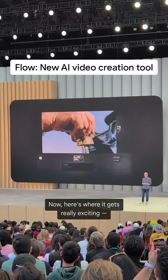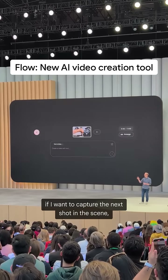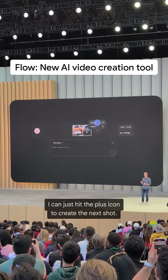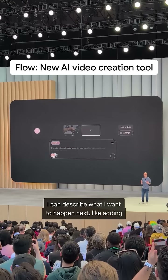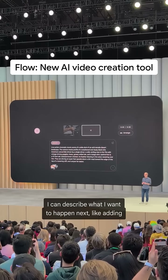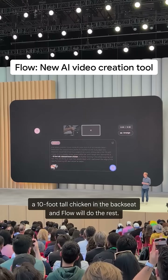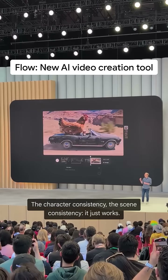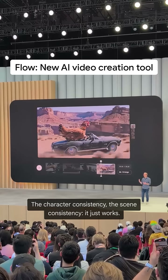Now, here's where it gets really exciting. If I want to capture the next shot of the scene, I can just hit the plus icon to create the next shot. I can describe what I want to happen next, like adding a 10-foot-tall chicken in the back seat, and Flow will do the rest. The character consistency, the scene consistency — it just works.